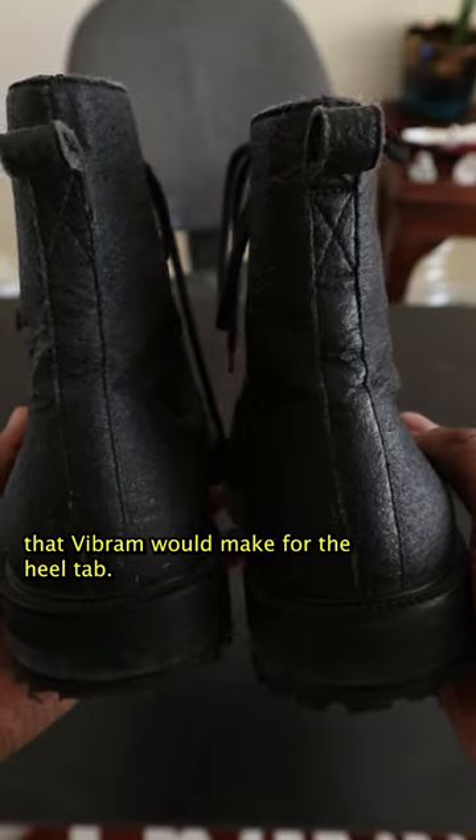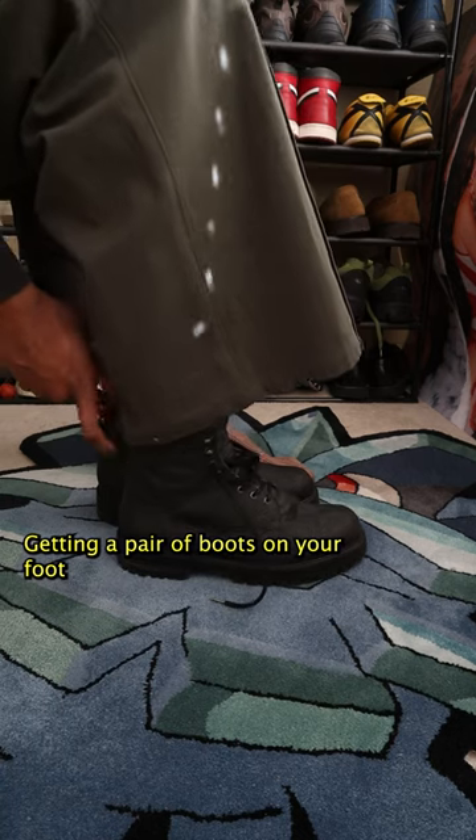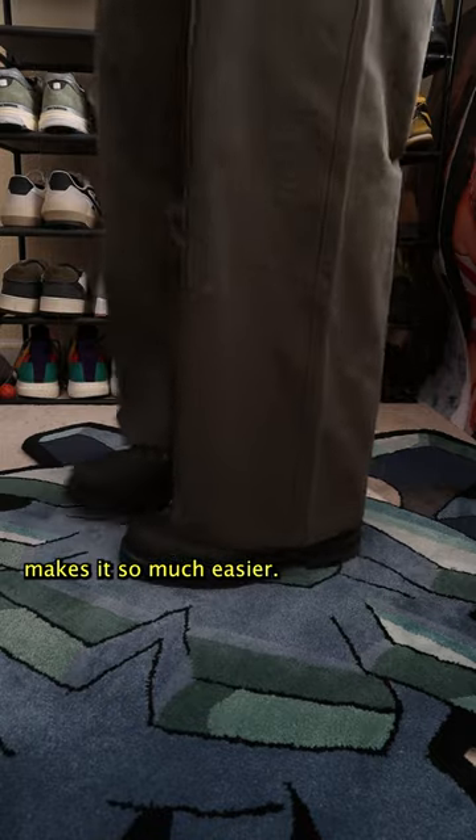Four, the heel tap. This might be my favorite aspect of these boots. Getting a pair of boots on your foot when you're trying to get out the house quickly is annoying, and having this heel tap makes it so much easier.